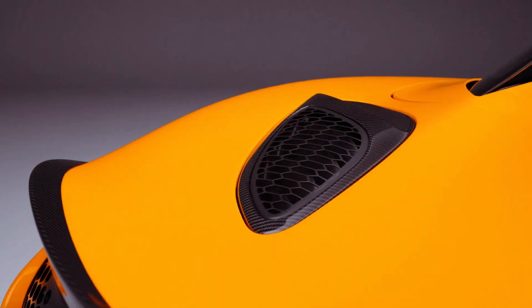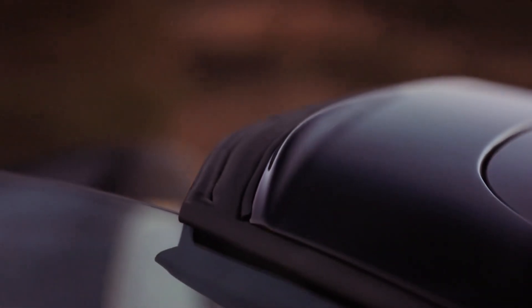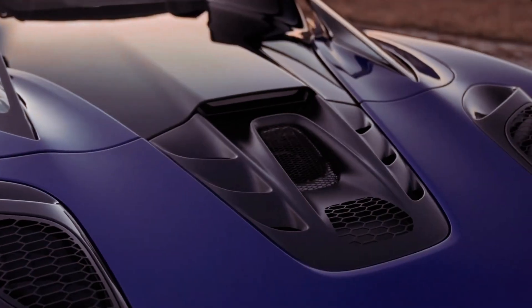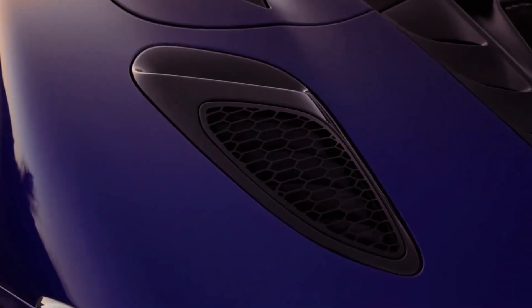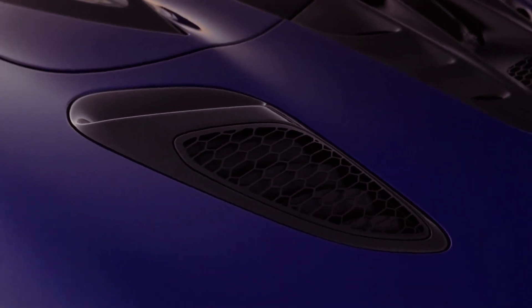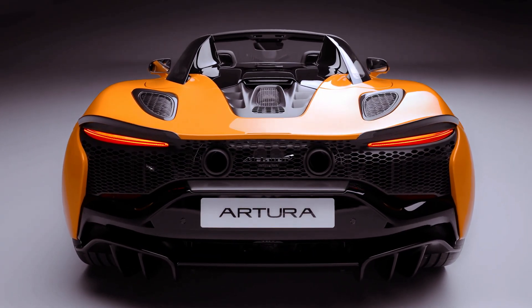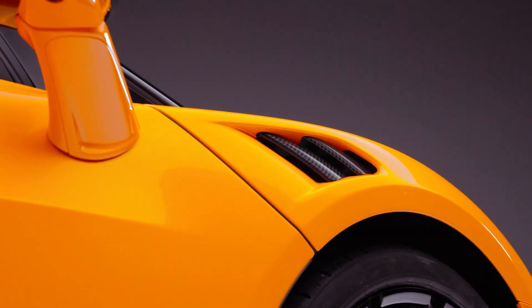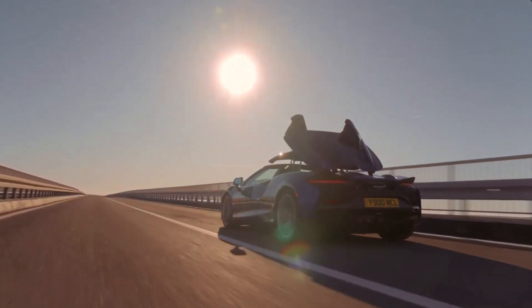Powering the Spider is McLaren's first hybrid convertible setup, featuring an upgraded 3.0-liter V6 engine paired with an electric motor, delivering a combined output of 690 horsepower to the rear wheels. With an acceleration of 0-60 mph in just 3.0 seconds and a top speed of 205 mph, the Artura Spider promises exhilarating performance. New features like the spinning wheel pull-away add to the excitement, allowing for controlled wheel spin when launching the vehicle, perfect for showcasing its capabilities.